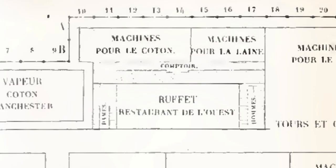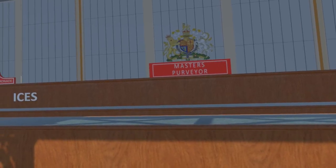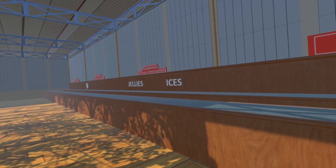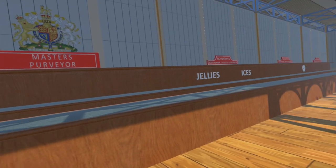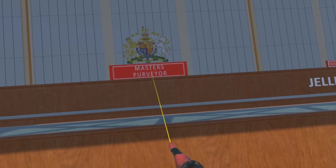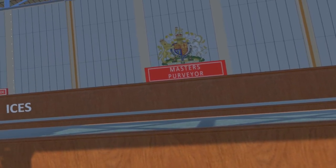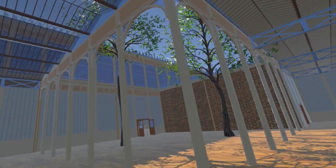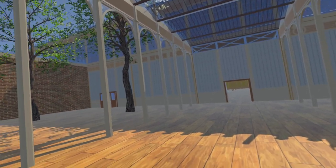Moving to the second-class refreshment court in the north-west, the British side of the building. Once again the French plan shows the counter layouts. Unfortunately this is the only illustration showing this area of the building, so we have assumed a similar style to the main refreshment court, although note that this court is managed by Mr Masters. Unlike the refreshment court in the transept, the roof here is just one storey, so there are open courts either side of a central passageway to allow the elm trees to be retained.